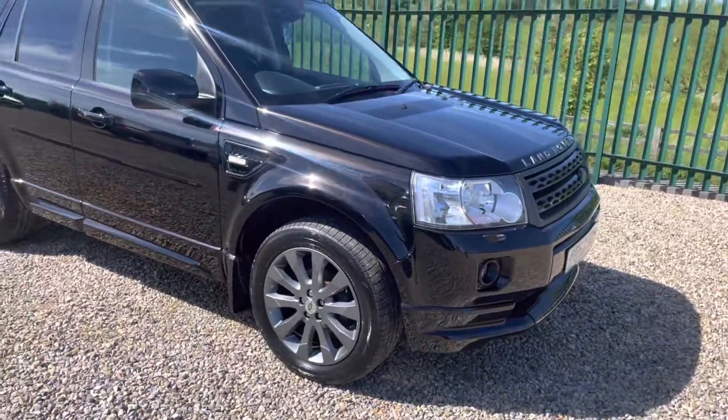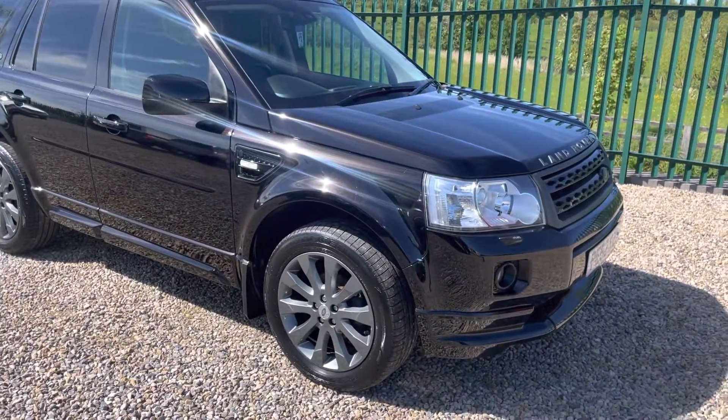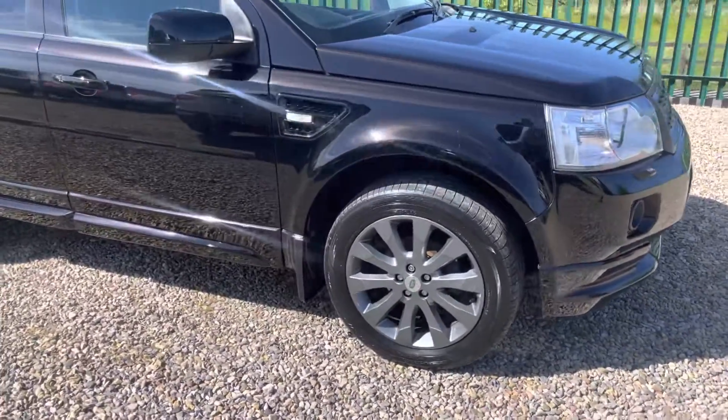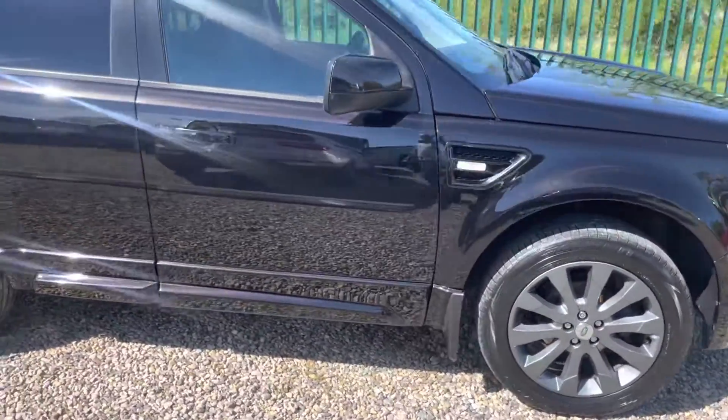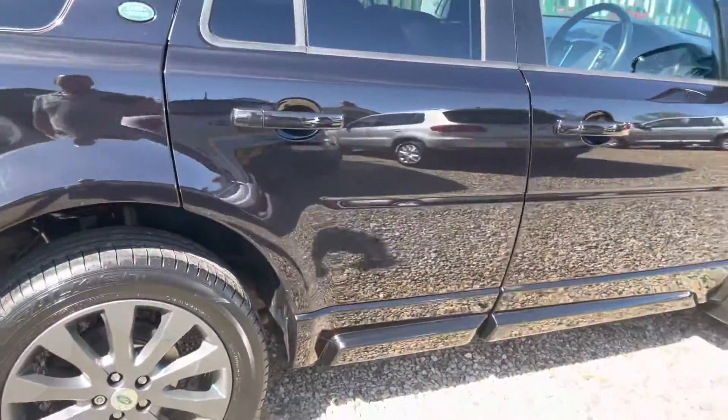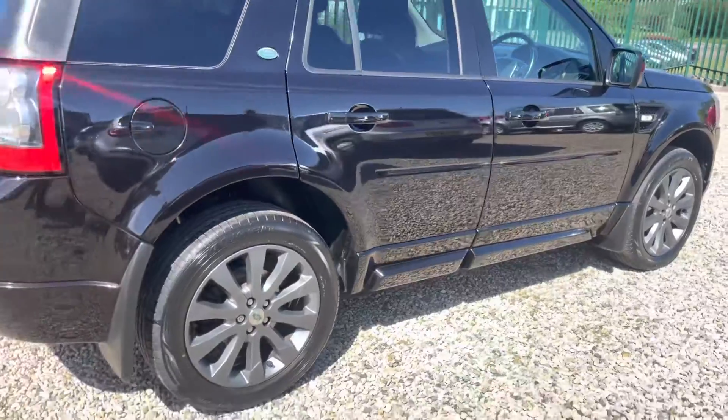The LE Sport obviously comes with a black side grills, black front grill, etc., and the body kick. Outstanding condition this vehicle really is — credit to its last owner. Really just hard to find like this.